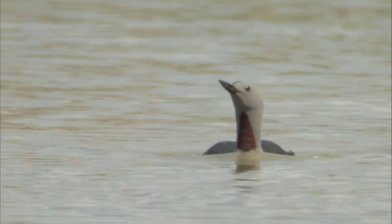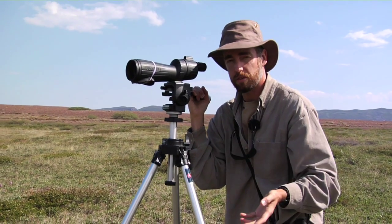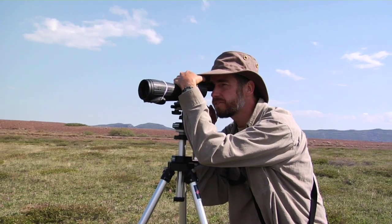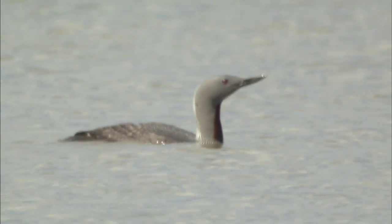Now this loon — it's the smallest loon — it's the only loon that can supposedly take off from land, but most loons can't do that. They have to paddle along the surface of the water to be able to get off the water. You can really see her red throat.